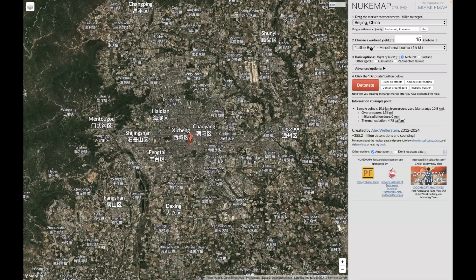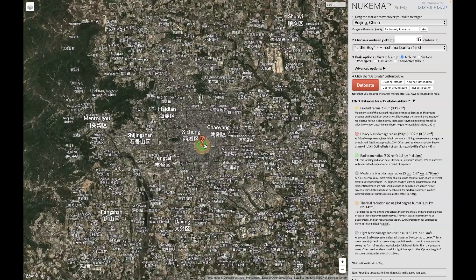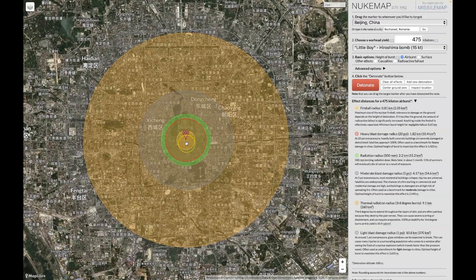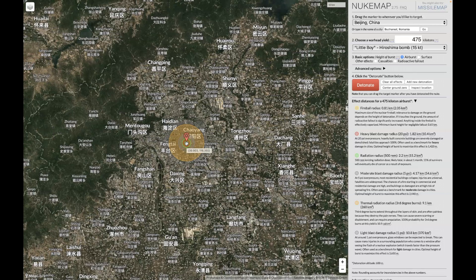What I want to do now is see what damage the Little Boy atomic bomb can do to a city like Beijing, China. Let's detonate that. You can see it does extensive damage, but compared to the size of the city, that's not a lot. Now I want to detonate the 475 kilotons, which is equivalent to a single warhead on the Trident II. You can see it does much more damage, but it's still small compared to the size of the city.